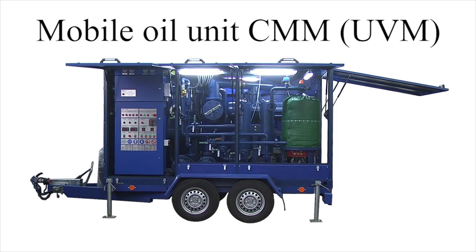The SMM mobile oil station is designed for treatment of transformer oils. It removes mechanical impurities as well as water and gases from electric insulation oils. The station is used during installation, repairs and operation of oil field equipment with voltage rating up to 1150 kV.